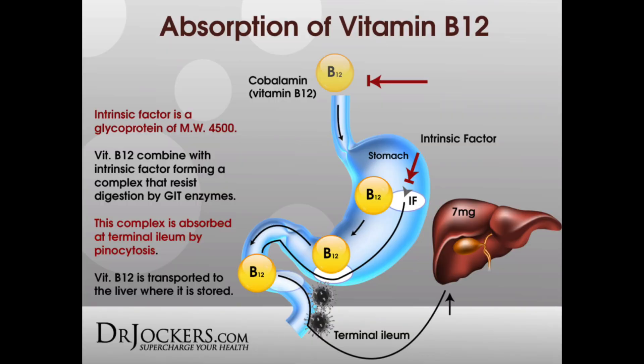B12 is really cool because in the stomach it's bound by intrinsic factor, and then it goes into the small intestine where it's absorbed. Vitamin B12 is a coenzyme in protein synthesis and also plays a role in the formation of red blood cells.